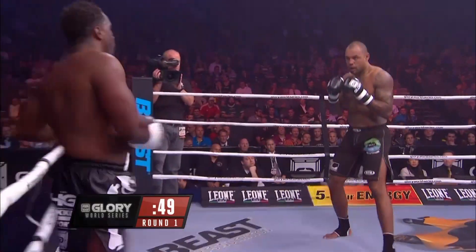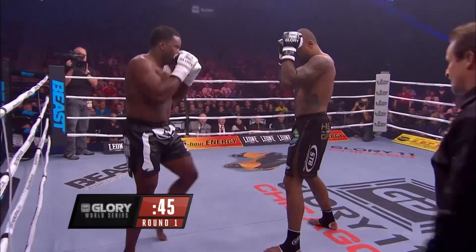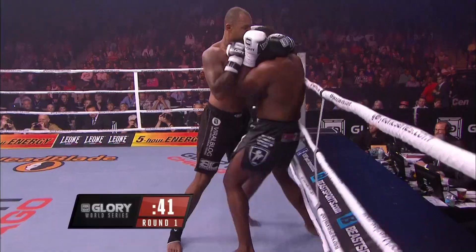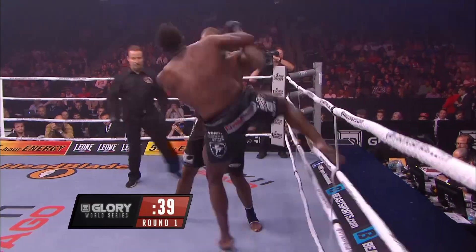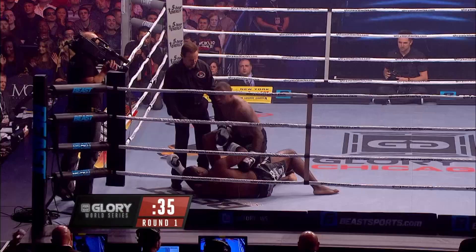Jumping knee, putting the finishing touches on that combination by Zimmerman. Gerges has got to be careful not to get dropped here because we're in tournament rules — there's a two-TKO rule, so we could fight later in the night.